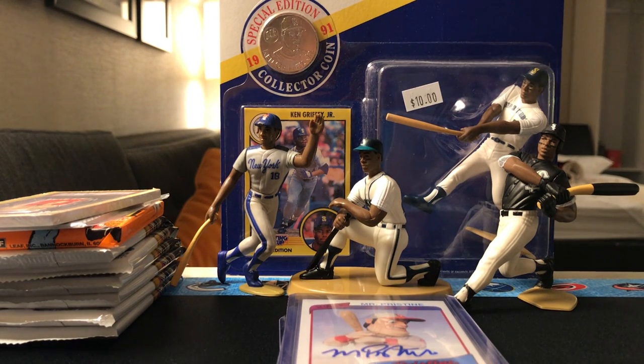Hey guys, just got back from the National Sports Card Convention, and here's my day one of pickups.